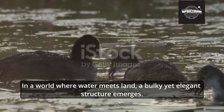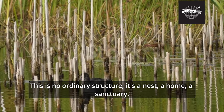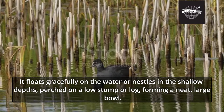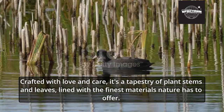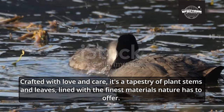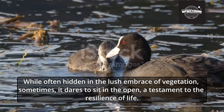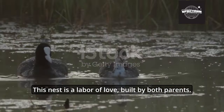In a world where water meets land, a bulky yet elegant structure emerges — a nest, a home, a sanctuary. It floats gracefully on the water or nestles in the shallow depths, perched on a low stump or log, forming a neat, large bowl. Crafted from plant stems and leaves, lined with the finest materials nature has to offer, the nest is often hidden in lush vegetation, though sometimes it sits in the open. This nest is a labor of love, built by both parents.